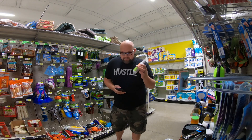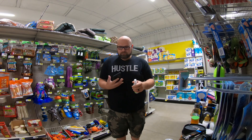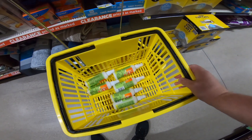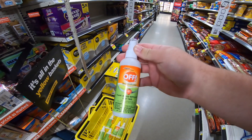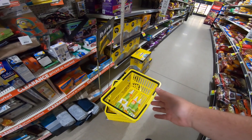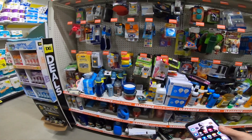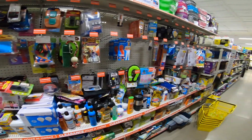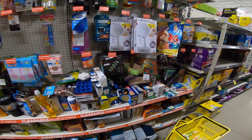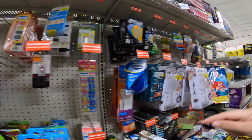There are six of them here total at $0.50 a piece. Comment down below what item you think I should scan to see if it's hidden clearance. Pause this video and then resume it again.